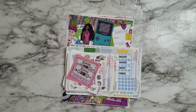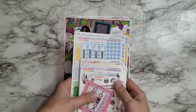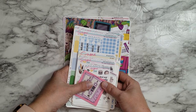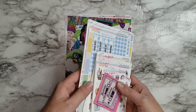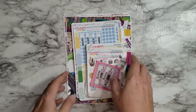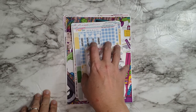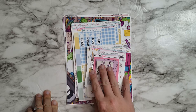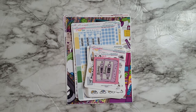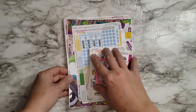Hey guys, welcome back to another haul. I have an order from Sugar Pop Fizz, and it's a pretty large order too, especially that little stack there. I can't decide if I'll stick this in with my haul from my functional subscription from Avalon and Ninth. I don't know if I'll separate these yet or not — we'll just see how long this takes.